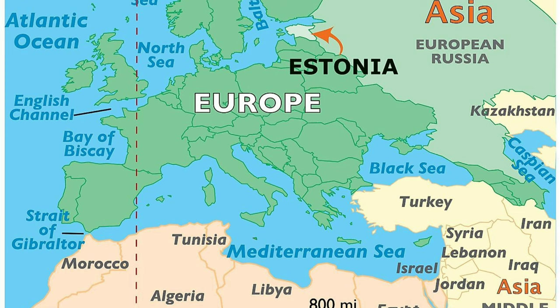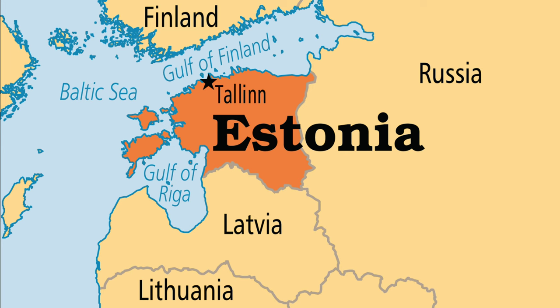The Republic of Estonia is a country in Northern Europe. It is bordered to the north by the Gulf of Finland, across from Finland, to the west by the Baltic Sea, across from Sweden, to the south by Latvia, and to the east by Lake Peipus and Russia.